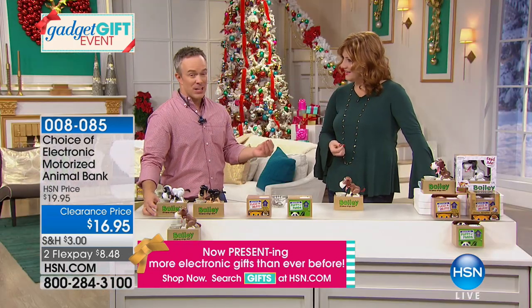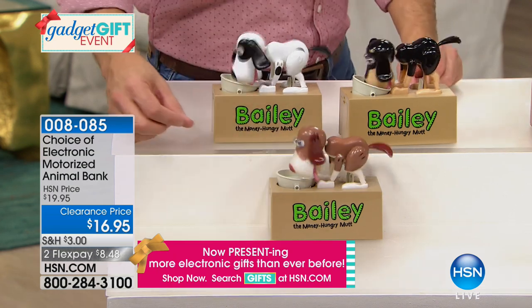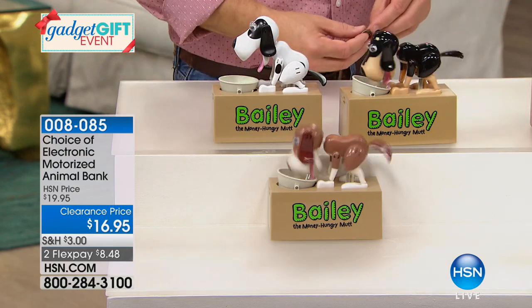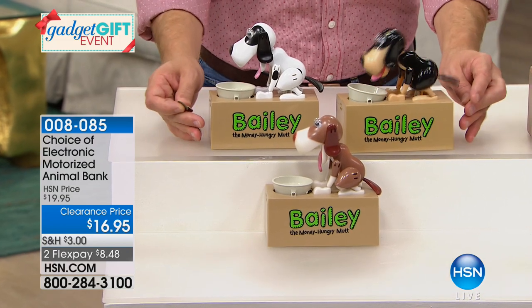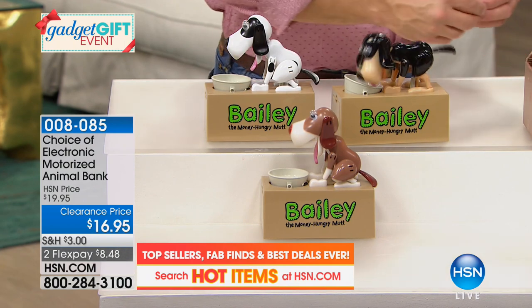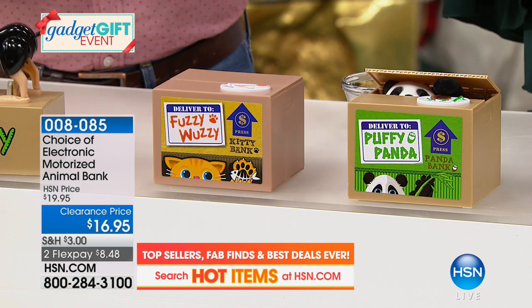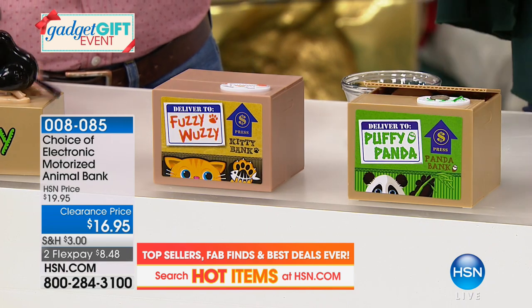We say it's for the kids, but let's be real — at the office, it's everyone's pocket change, and at the end of the week it buys pizza or something. Great for dog lovers, and then we have the panda and kitty cat choices too. The biggest thing is the value today. We've had these on the air for a few years but not at this value.